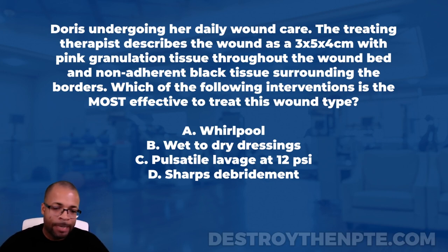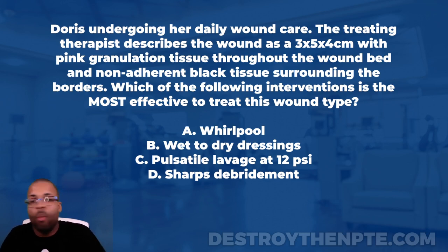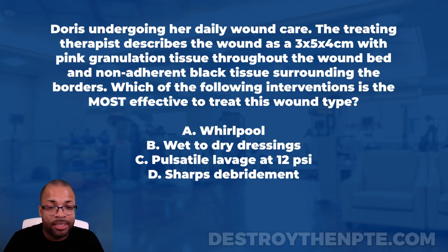The answer choices are: A) whirlpool, B) wet-to-dry dressings, C) pulsatile lavage at 12 PSI, and D) sharps debridement. Looking at this question, I already know I need a good understanding of what type of debridement strategies to use — and that is how we dominate a question like this.